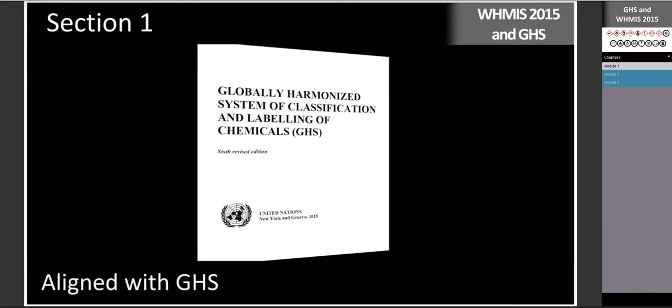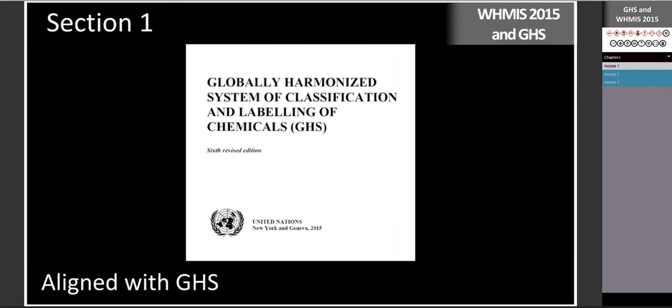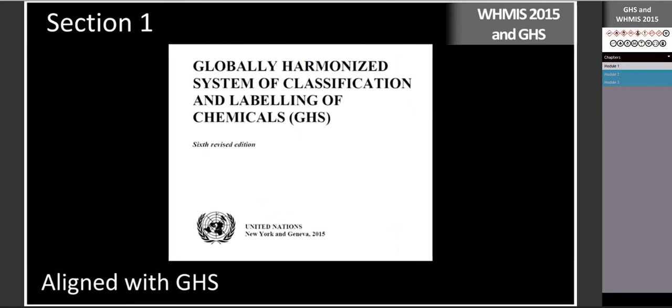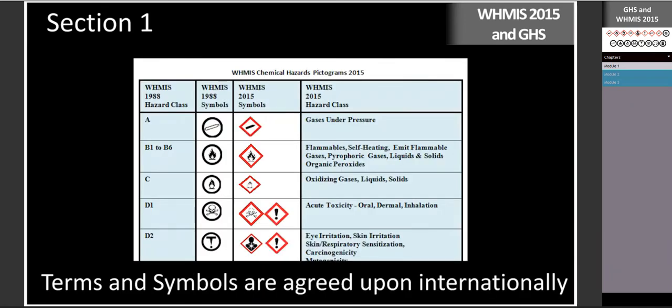WHMIS is aligned with a globally harmonized system — the GHS system of classification and labeling — and was created with United Nations involvement to harmonize the different systems used around the world. GHS terms and symbols are agreed upon internationally with many of Canada's trading partners.